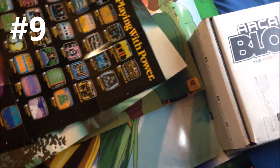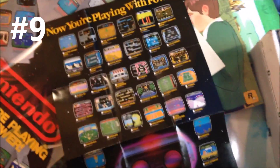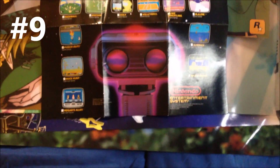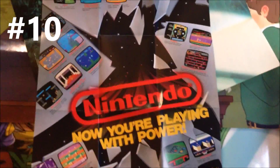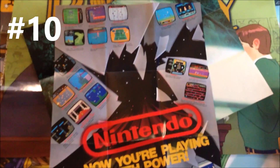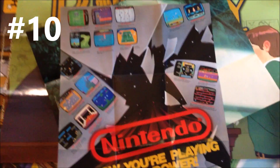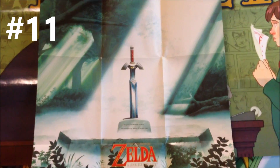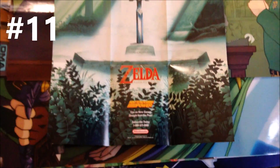Some generic Nintendo posters — we've got the 'Now You're Playing With Power' one with some games and of course, ROB. And another Nintendo 'Now You're Playing With Power' poster, this one a little more basic — it's a fist breaking through shattered glass. Here's one for Legend of Zelda: A Link to the Past. This is a really cool poster.